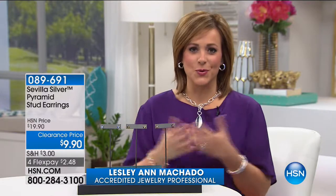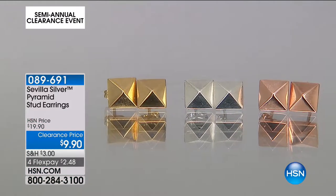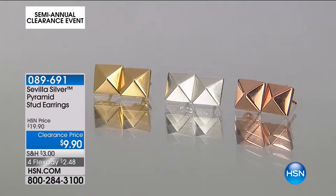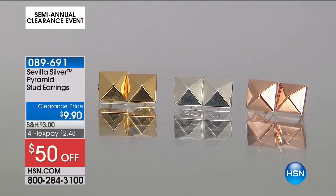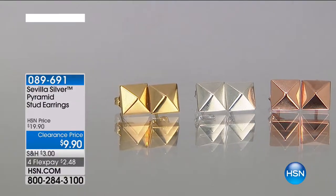Welcome to HSN's jewelry clearance event — 24 hours of the sparkliest, prettiest pieces at amazing discount prices. If you spend $50 on our jewelry clearance event, your clearance items come with standard free shipping and handling. Item 089691 is from Sevilla Silver, our sterling silver brand where we source sterling silver from amazing artisans around the world. You can pick up the sterling silver pyramid studs, or choose a rose or yellow gold tone — those are 18-karat gold plated.